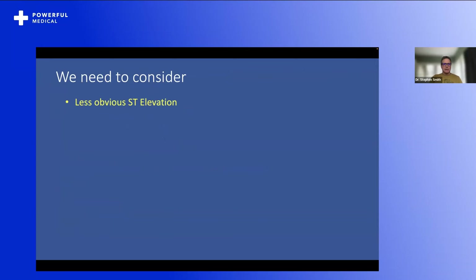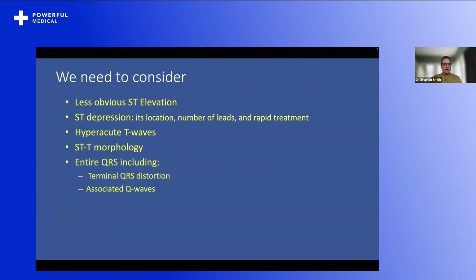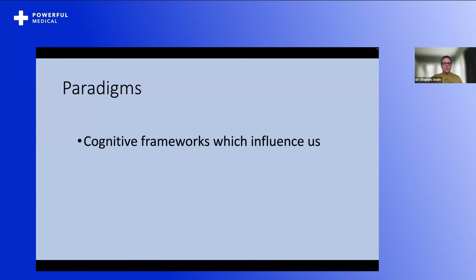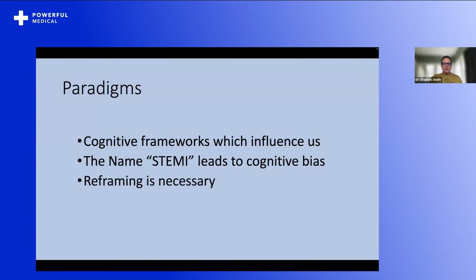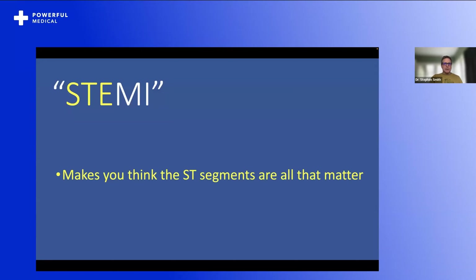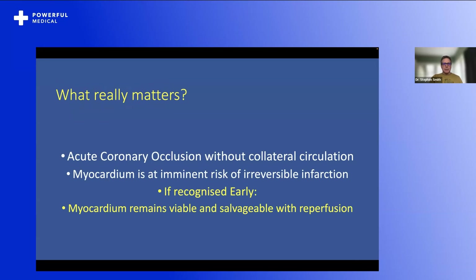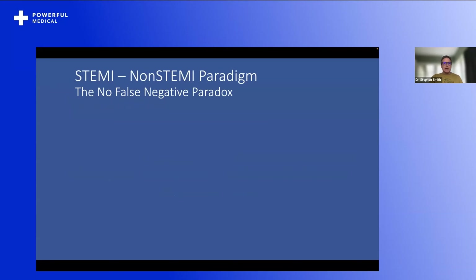We need to consider many other ECG findings: less obvious ST elevation, ST depression, its location, number of leads, rapid treatment, hyperacute T-waves, STT morphology, the entire QRS including terminal QRS distortion, proportionality — the ratios of STT to QRS amplitudes. In left bundle branch block and paced rhythm, thrombolytics were better than placebo, but which ones can we narrow down to occluded versus not? And what about pseudo-STEMI patterns — all the mimics that get the cath lab activated when they're not an OMI at all? These are the paradigms — cognitive frameworks which influence us. The name STEMI leads to cognitive bias, but reframing is necessary. STEMI makes you think that ST segments are all that matter. What really matters is acute coronary occlusion without collateral circulation, where myocardium is at imminent risk of irreversible infarction, and if recognized early, myocardium remains viable and salvageable with reperfusion.